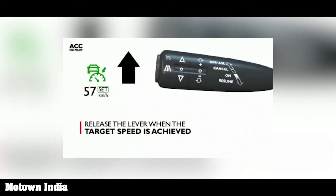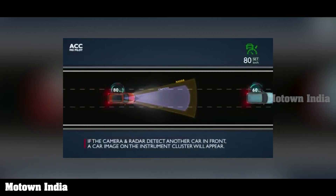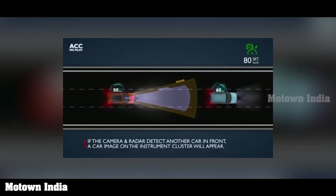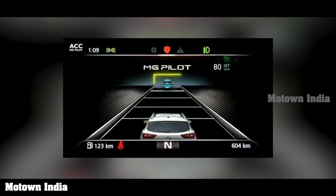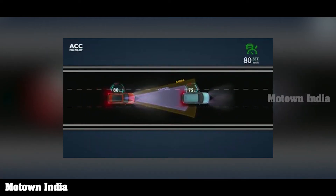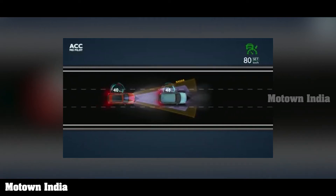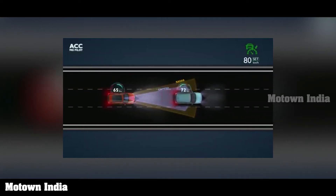Let's assume your target speed is 80 km per hour. While cruising at 80, if the ACC detects a car in front that reduces its speed below 80 km per hour, ACC gets to work and slows your car down. As the car in front picks up speed, your car speeds up too. And if the car in front goes beyond 80 km per hour, your car maintains the set 80 km per hour speed.